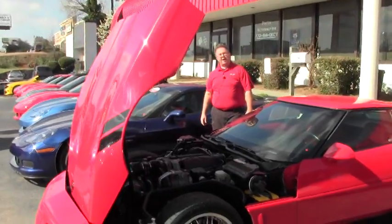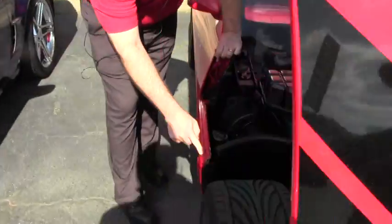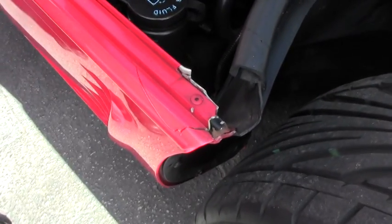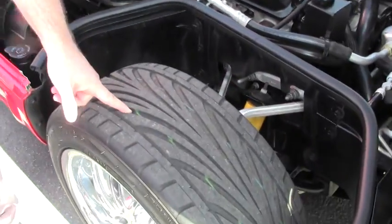I do want to point out right here by the hood there is a small crack in the fiberglass — doesn't appear to have gone any further. As you can tell, the wear bars are still a bit visible on the tires, so almost brand new tires on the car.